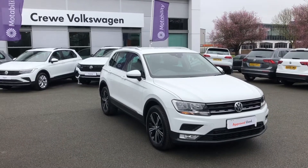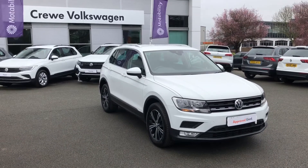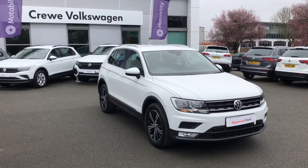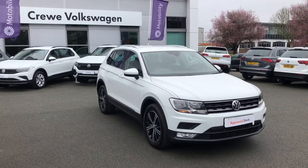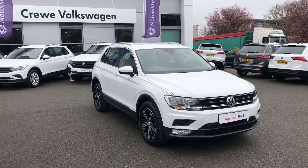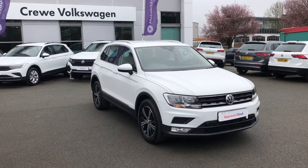Hello and welcome, my name is Greg and today I'm going to let you know a little bit more about this new Volkswagen Tiguan that's joining our approved used stock here at the Crewe Volkswagen dealership. Before we begin, make sure to hit subscribe to our YouTube channel to stay up to date with the latest of our content.